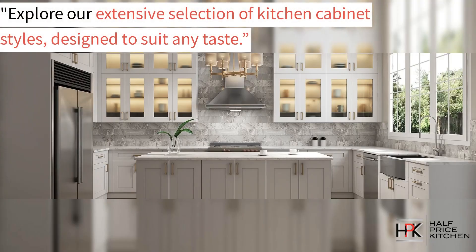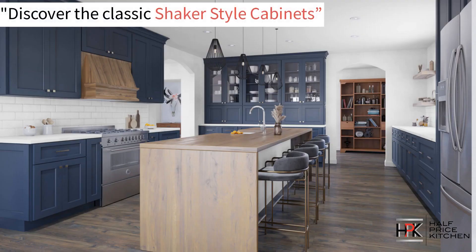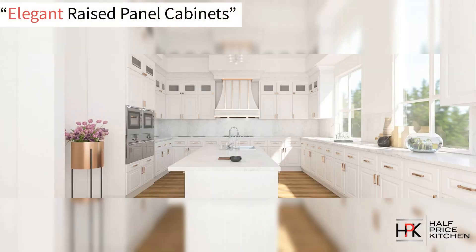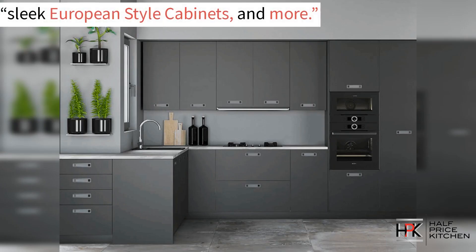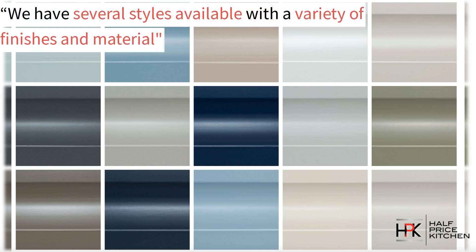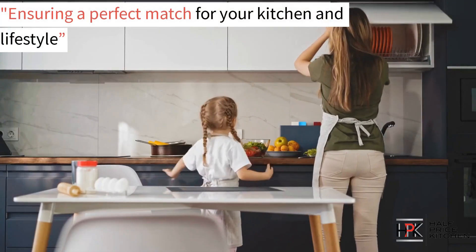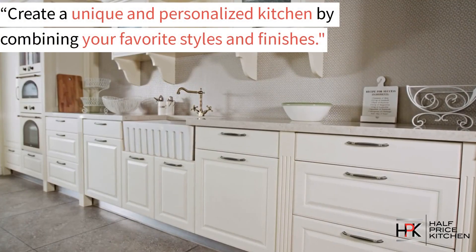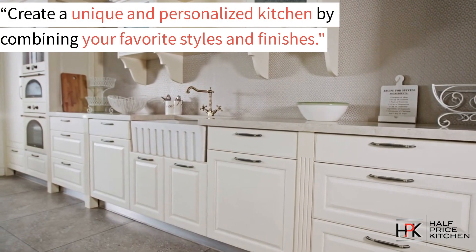Explore our extensive selection of kitchen cabinet styles designed to suit any taste. Discover the classic shaker style cabinets, elegant raised panel cabinets, sleek European cabinets, and more. We have several styles available with a variety of finishes and materials, ensuring a perfect match for your kitchen and lifestyle. Create a unique and personalized kitchen by combining your favorite styles and finishes.